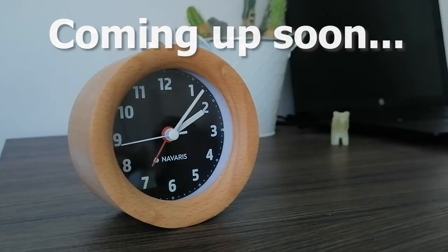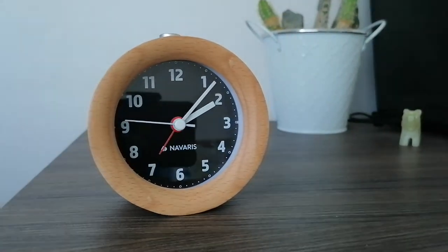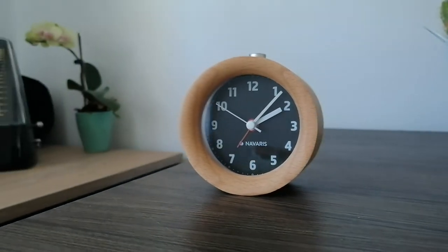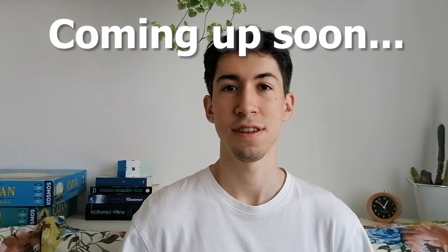This clock made me wake up at 5am every day. It has a purpose in my home and it works so much with my new mindset that I'm trying to embrace, which is being a minimalist.